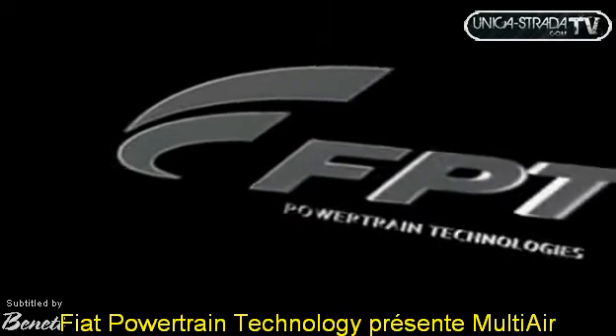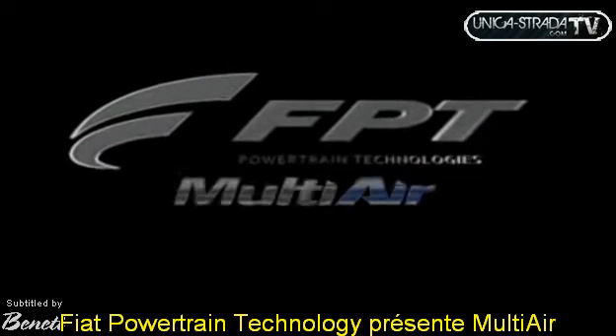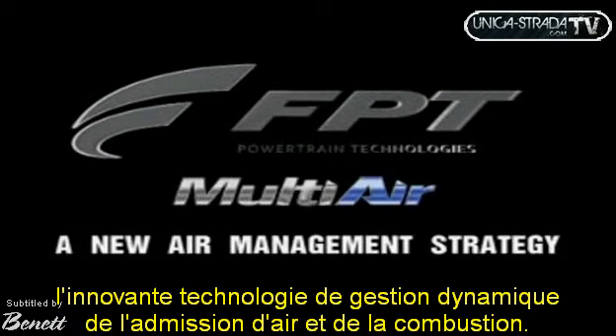Fiat Powertrain Technologies presents Multi-Air, the innovative technology for electronic air control and combustion.